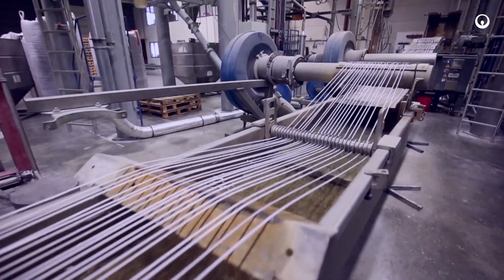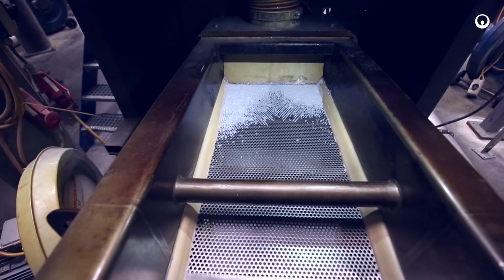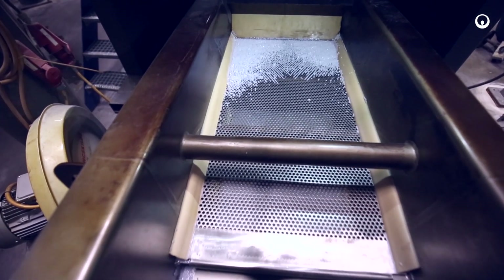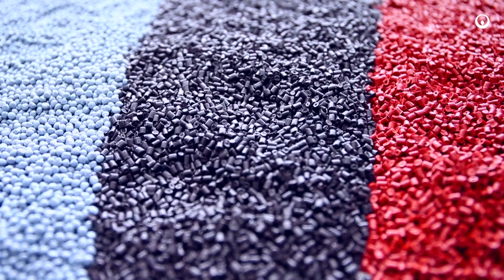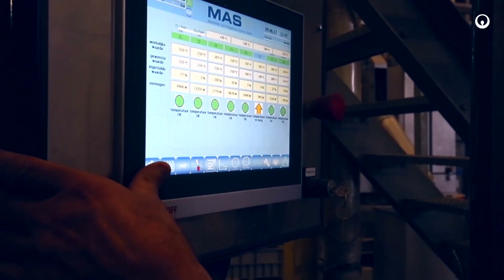Our end users don't notice any difference with Virgin plastic. Normally they have to adjust their machines to the recyclate, but in our case people simply take out the Virgin material from the machine, substitute it with our recyclate, and keep on producing.